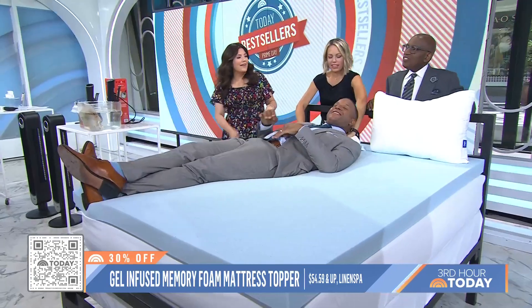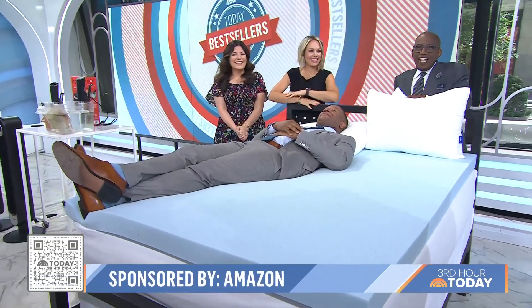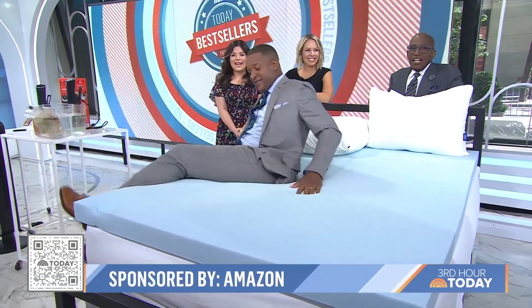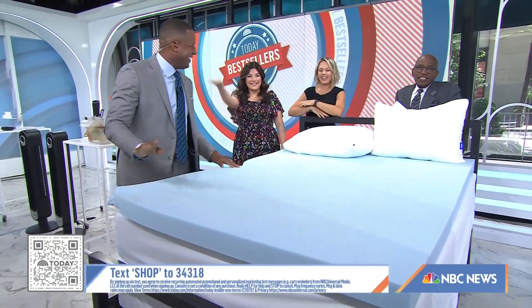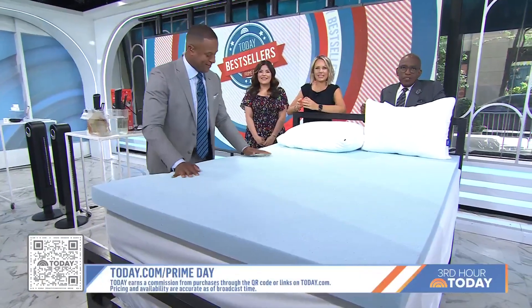Get your fan going. Adriana, thank you so much. Remember to get these deals — scan that QR code or text SHOP to 34318. You can also head to today.com/primeday. This segment solely features products available on Amazon, which has an affiliate relationship with TODAY.